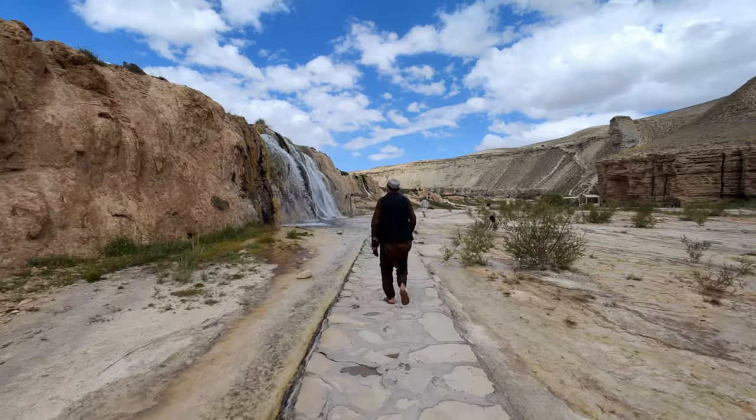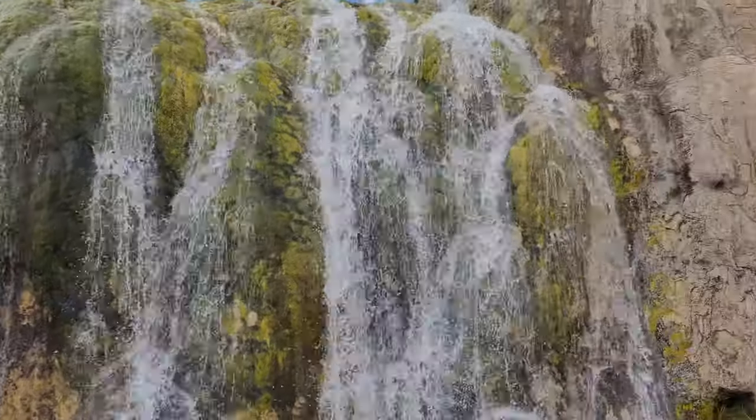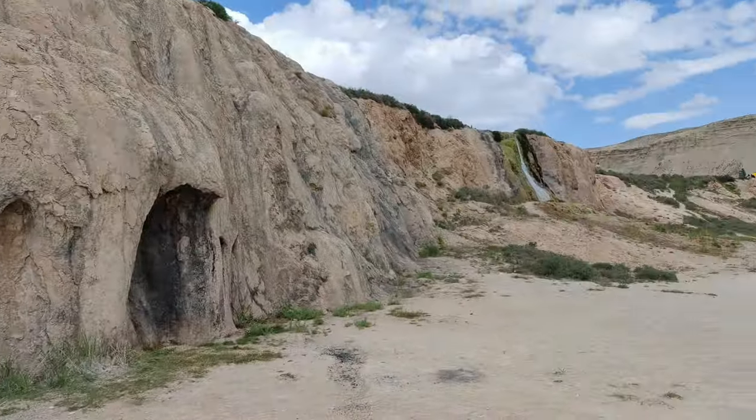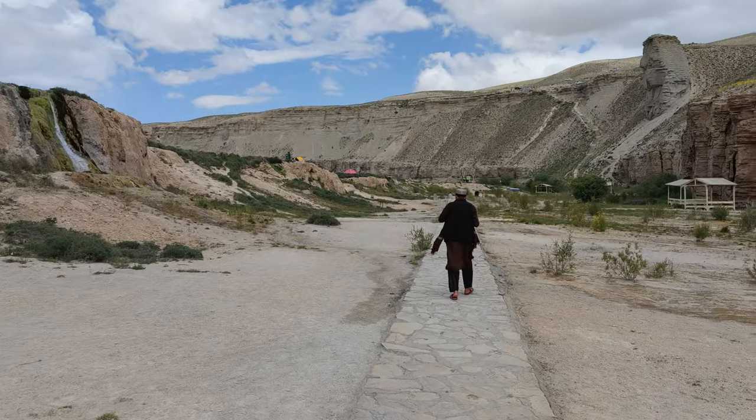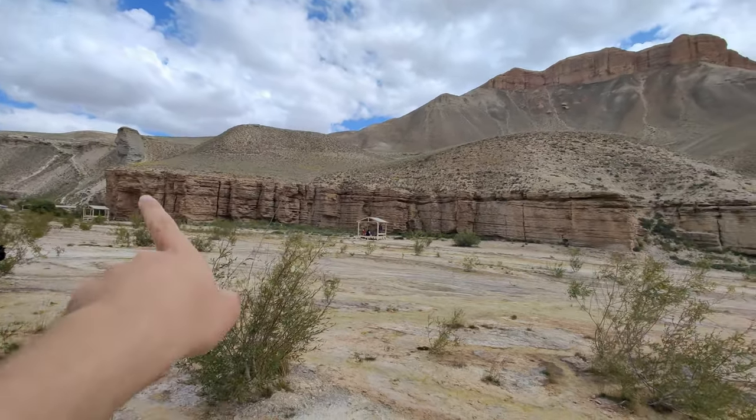We're currently walking along this cobblestone path, and apparently at the end of it there's meant to be a breathtakingly gorgeous lake, so let's see if we can find that. As you can see, we've got more waterfalls on the way, and these sideways lateral rock formations here are really really beautiful — drop the proper name for this in the comments, I'm not a geologist.